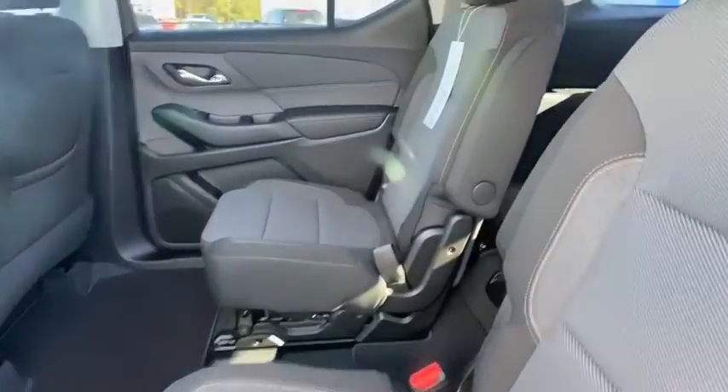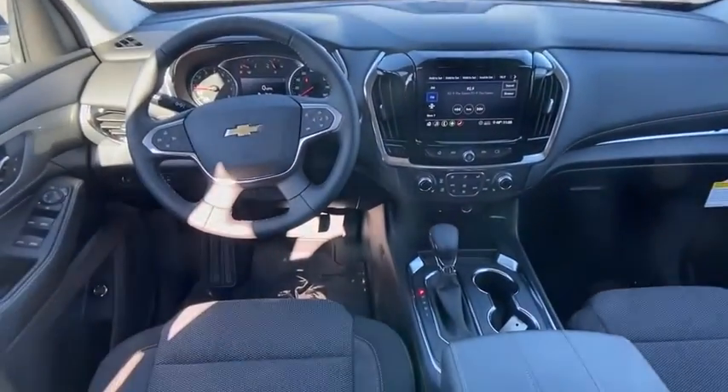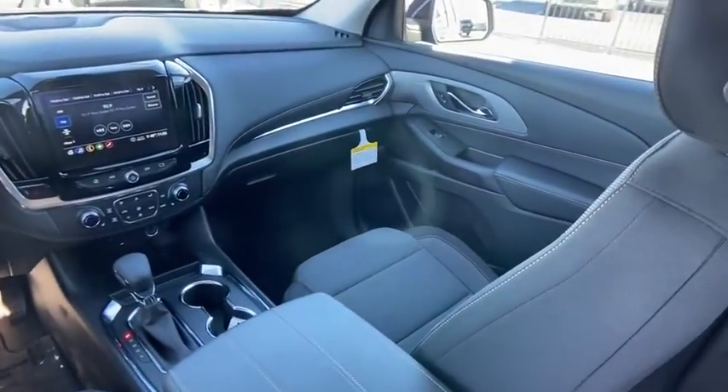Rear window defroster, security system, heated front driver and passenger seat, trip computer, power windows, remote keyless entry, panic alarm, tachometer. Come see the car for yourself.